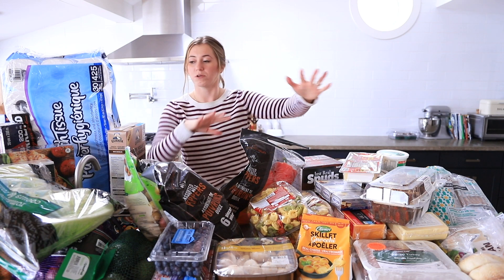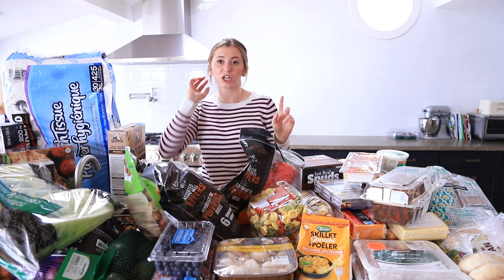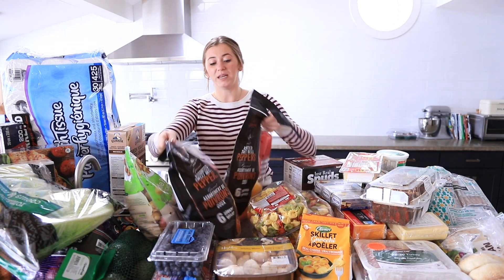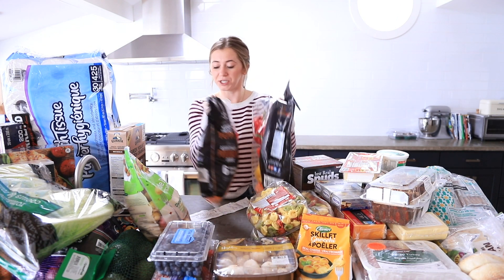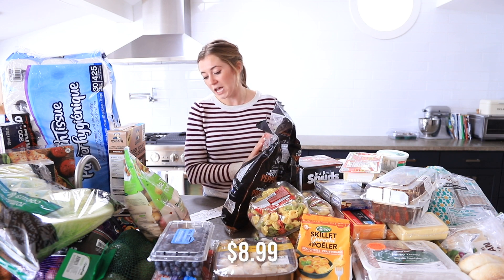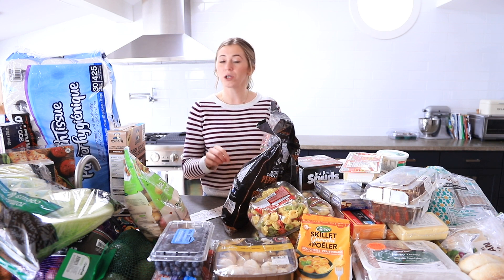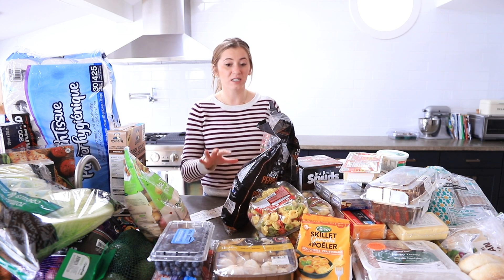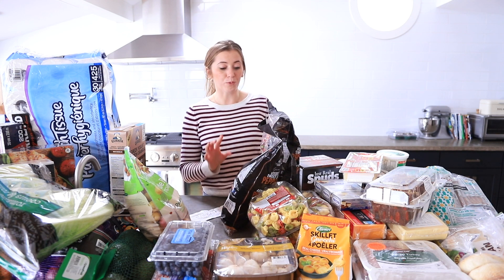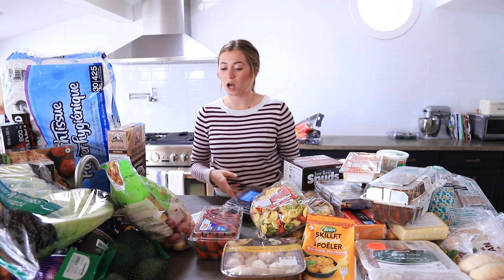Next I want to move over to the produce section. I'm going to start with one thing I do not recommend buying at Costco — the peppers. These mixed peppers are $8.99 per bag and there's only six peppers. You can go to No Frills and get six peppers of similar size for $5.49. I just don't think this is very good value.